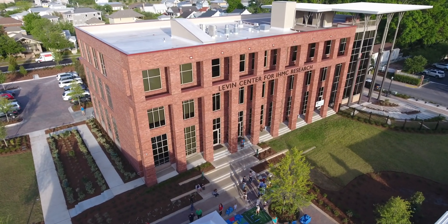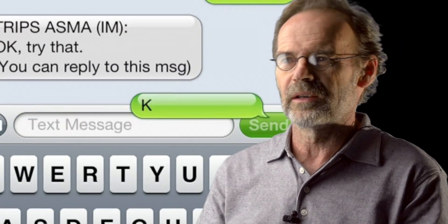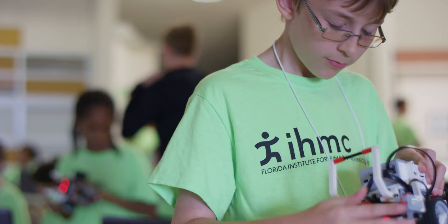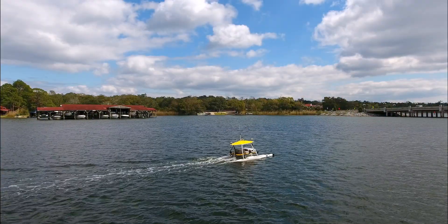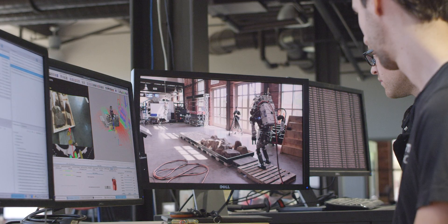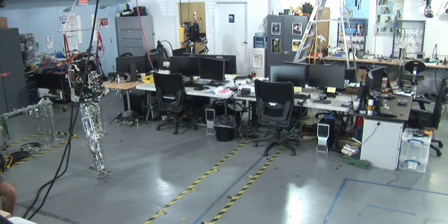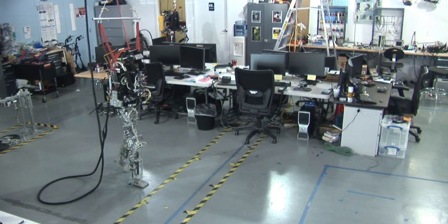IHMC is a multidisciplinary research institute where we look into many different areas — from natural language processing to human performance to robotics. Historically, we've mainly focused on legged robots, with a primary focus on bipedal robots — robots that look and walk similar to a human, but don't actually have an operator inside.